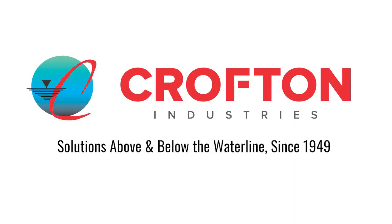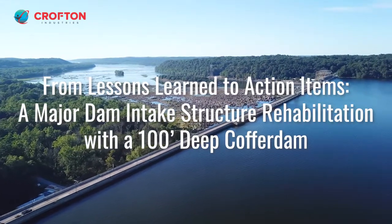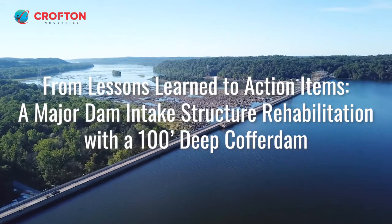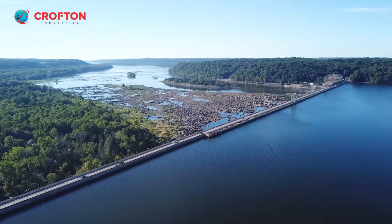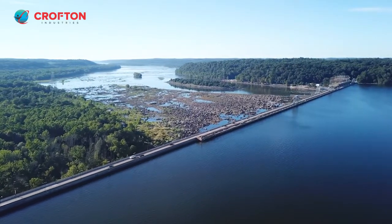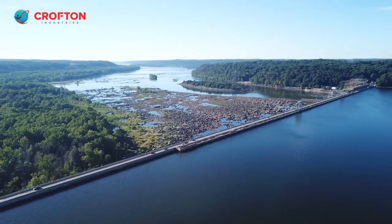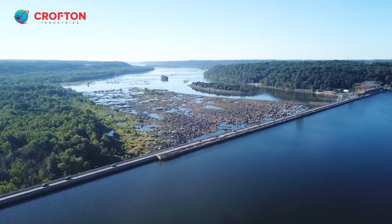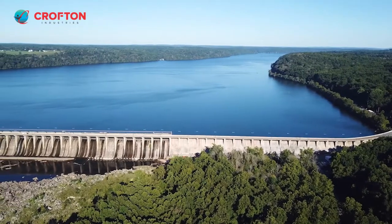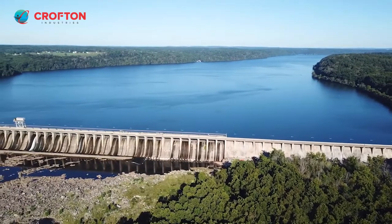Located on the Susquehanna River in northern Maryland, the Conowingo Dam has served as Maryland's largest source of clean energy for more than 90 years. A concrete dam with a powerhouse consisting of 11 generating units and 50 spillway gates, it spans 94 feet tall and 4,648 feet long. It powers 165,000 homes, prevents 880,000 tons of greenhouse gas emissions, traps 600 tons of upstream debris, and provides $273 million in economic benefits throughout Maryland every year.